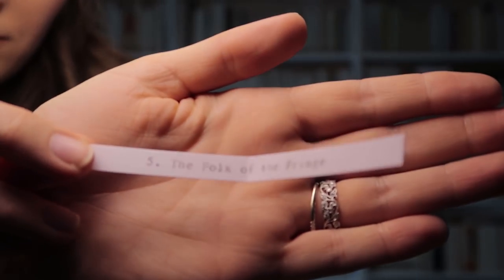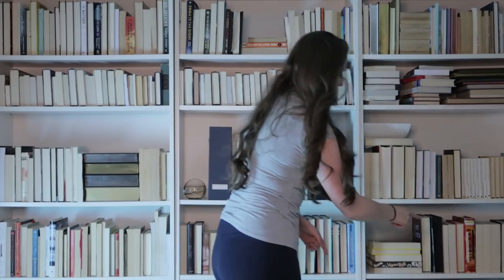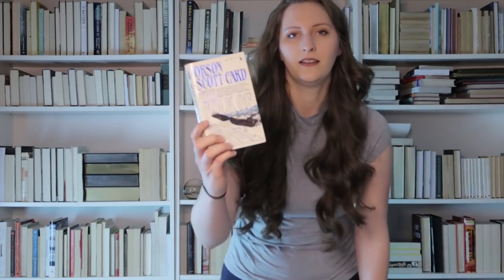The Folk of the Fringe — that's an Orson Scott Card short story collection. This will be done here because this is like my sort of catch-all. Found it. Am I good or am I good?